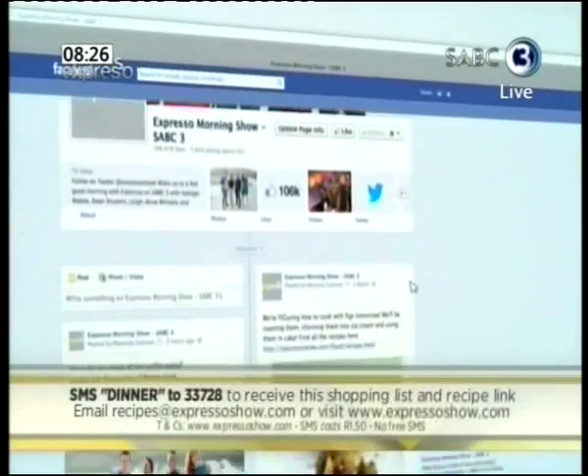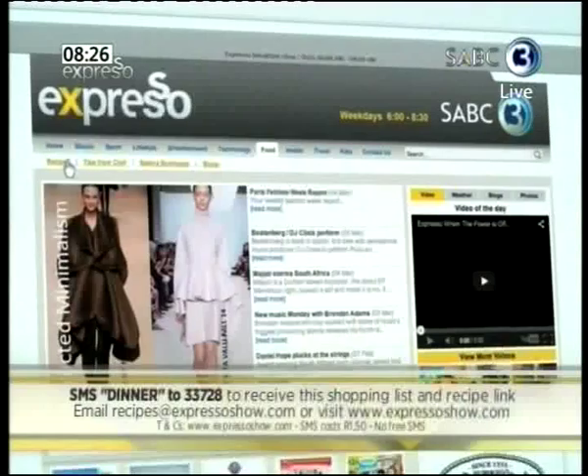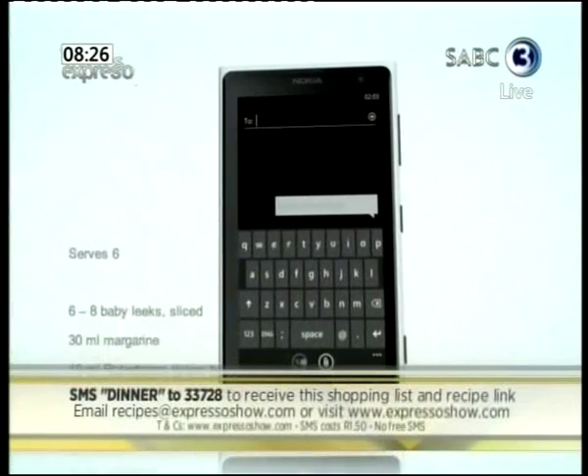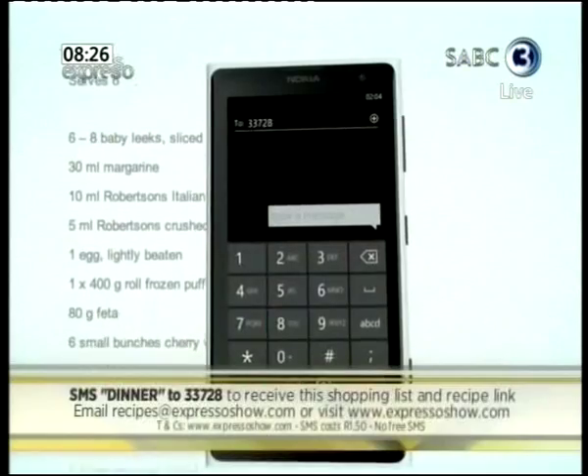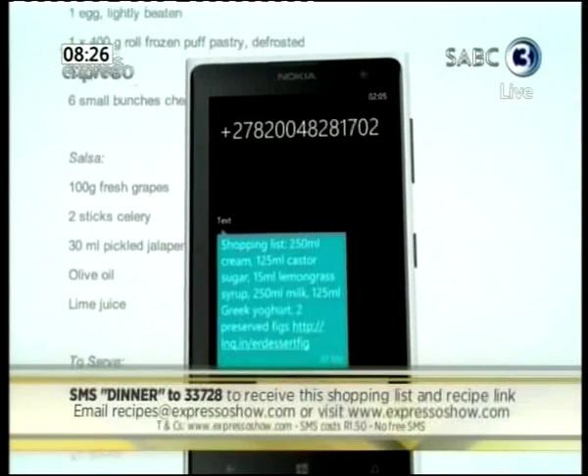For the full recipe, visit the Expresso Morning Show Facebook page or log on to expressoshow.com. You can also SMS the keyword DINNER to 33728 to receive the shopping list on your phone. SMSs cost 1.50. No free SMSs — terms and conditions apply.